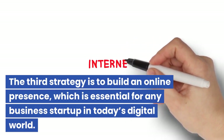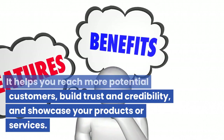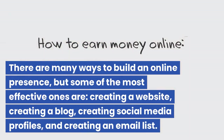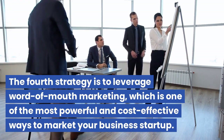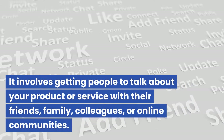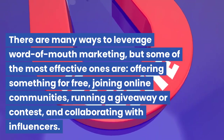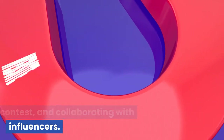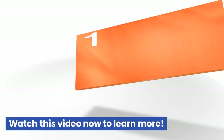The third strategy is to build an online presence, which is essential in today's digital world. It helps you reach more potential customers, build trust and credibility, and showcase your products or services. Effective ways include creating a website, a blog, social media profiles, and an email list. The fourth strategy is to leverage word-of-mouth marketing — one of the most powerful and cost-effective ways to market your startup. Get people talking about your product or service with their friends, family, colleagues, or online communities by offering something for free, joining online communities, running a giveaway or contest, and collaborating with influencers. By following these strategies, you'll be able to market your business startup effectively and affordably.